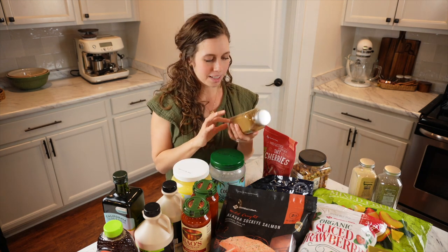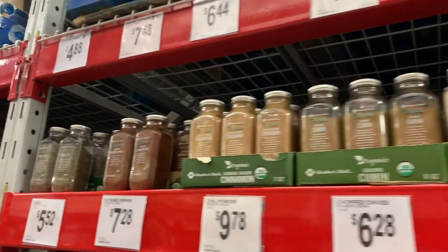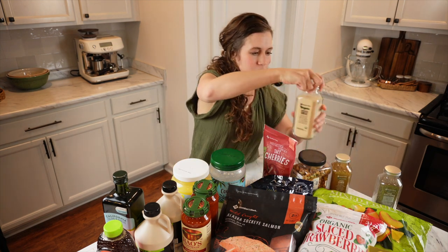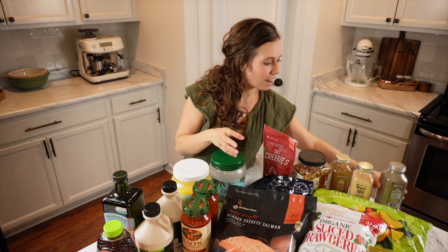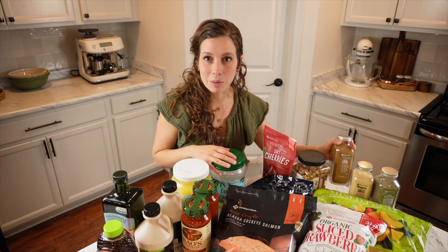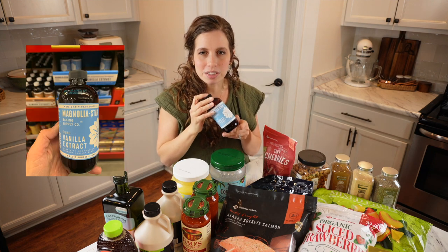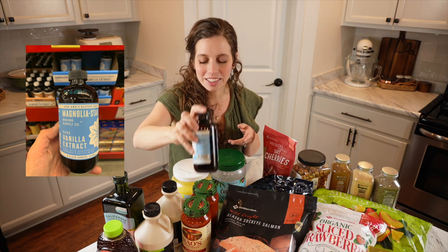Something I noticed at Sam's Club was organic spices, which are so much more affordable than other grocery stores. I got cumin — a really big jar for the same price as little jars elsewhere — as well as garlic powder and black pepper. They have several different organic spices. I'll refill my smaller spice jars from these. They also have pure vanilla, and since our homemade vanilla is still brewing for a full year, I needed some to tide us over.